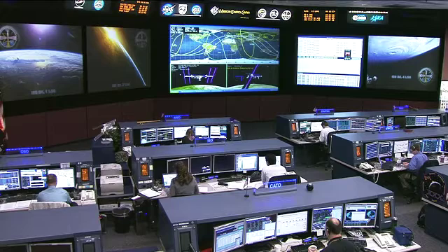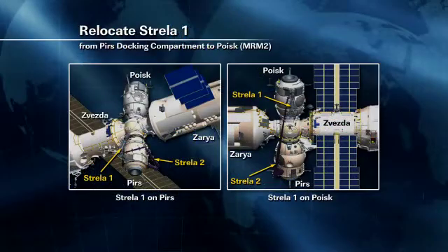During that spacewalk they completed the move of the Strela boom — one of two large extension booms on the outside of the Russian segment of the station. They used these to move around and gain access to different portions of the Russian segment. Strela 1 used to be on the Pirs docking compartment on the bottom, Earth-facing side of the station. They moved it up to the Poisk module, directly above Pirs on the space-facing side of the Russian segment.